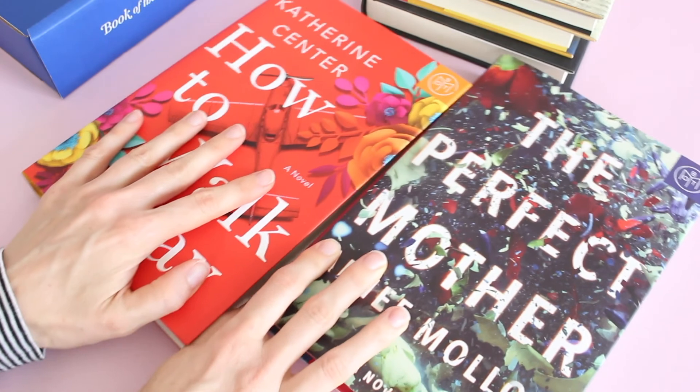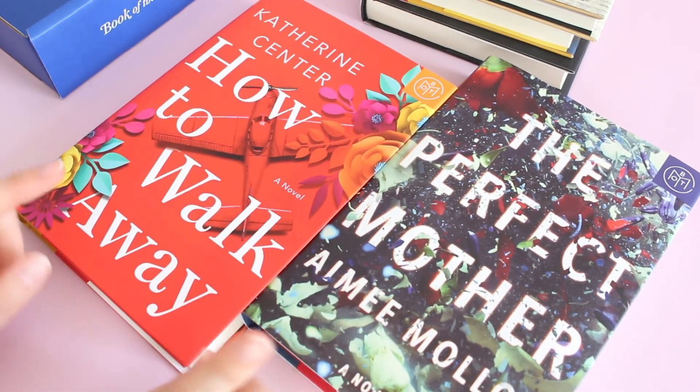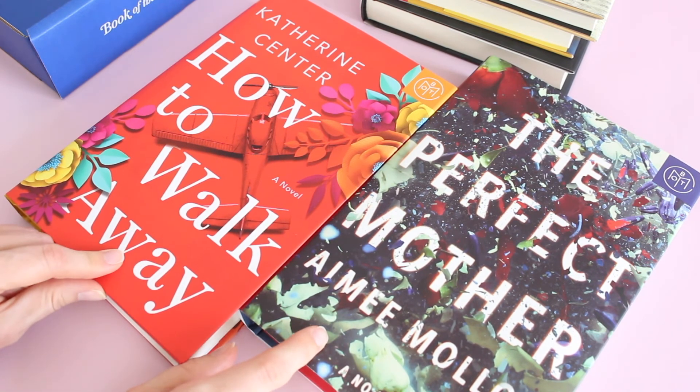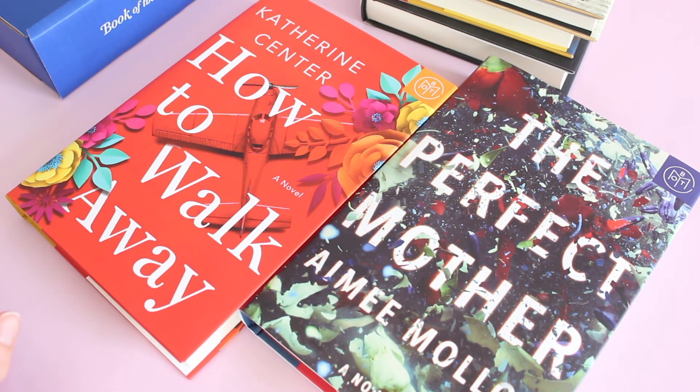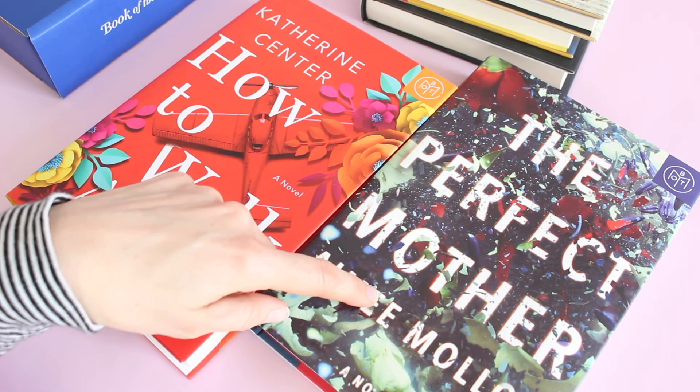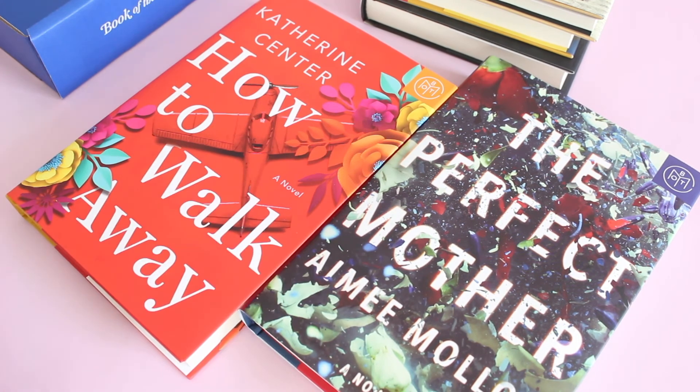The last couple of months have been really exciting because I've found two books I really wanted to read, and I'm super picky with books. Last month's selection was amazing — I read it in about three or four days, which is a record for me. I have pictures on my Instagram of my monthly book selections, so you can look back at that. I'll put details down below — let me know your thoughts, and I'll be back with more. Thanks for watching!